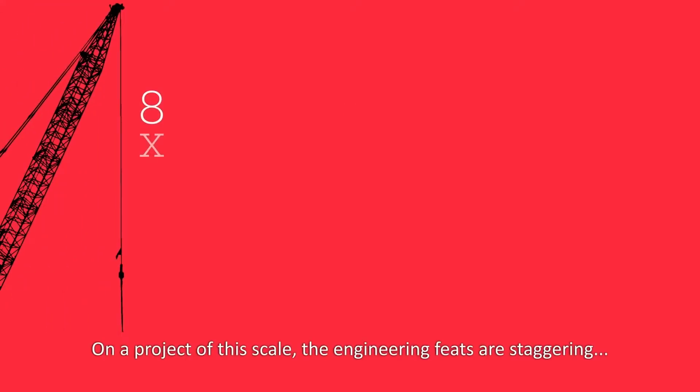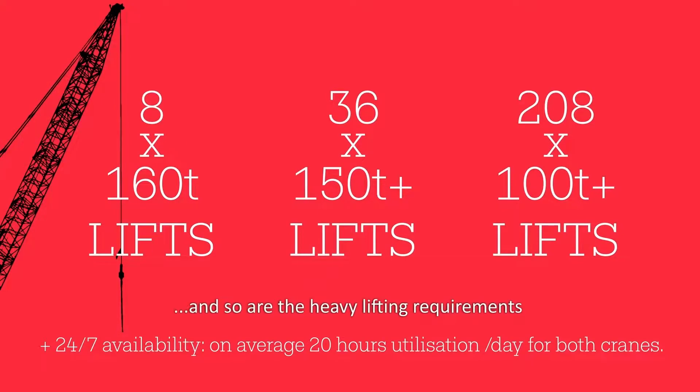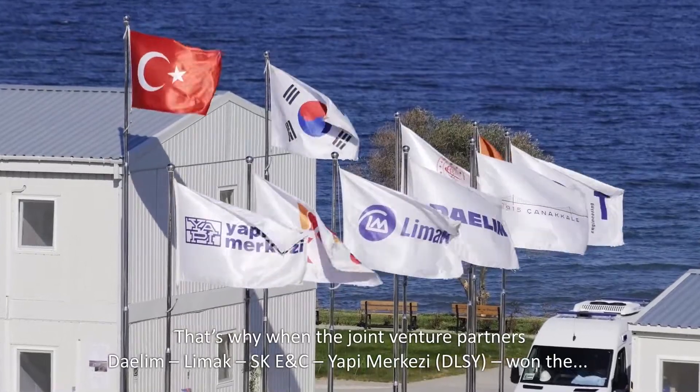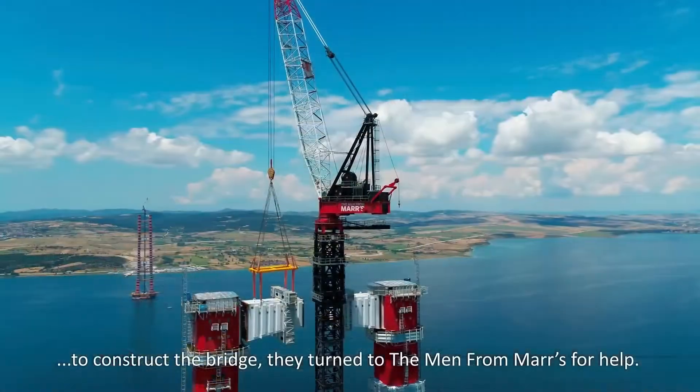On a project of this scale, the engineering feats are staggering and so are the heavy lifting requirements. That's why when the joint venture partners, DLSY, won the contract to construct the bridge, they turned to the men from Mars for help.